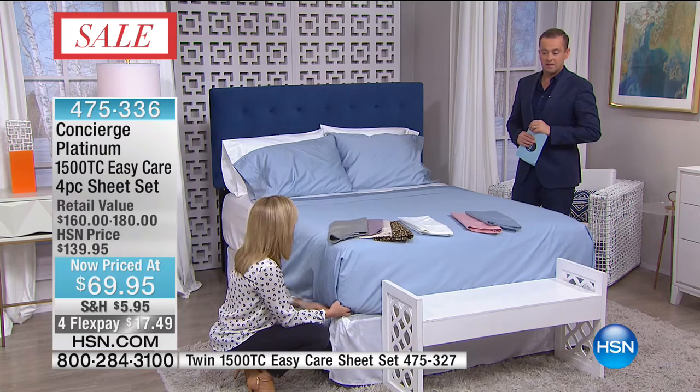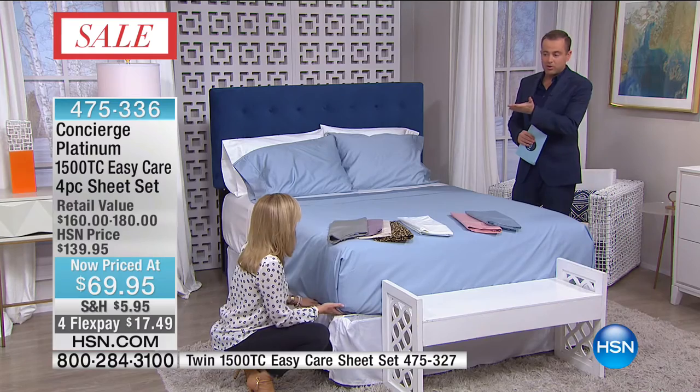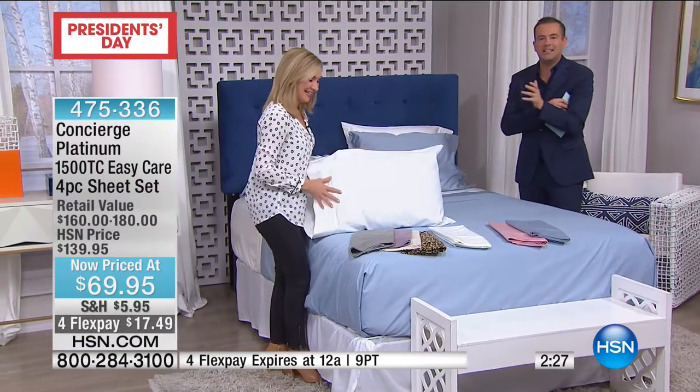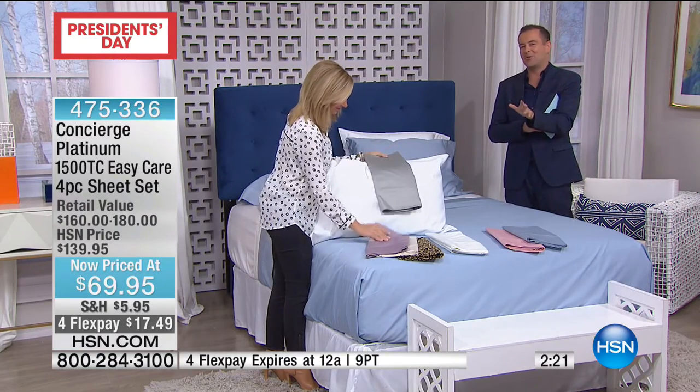In the 15 years I've been here at HSN, never had I done a 1500 thread count set of sheets. We do a lot of great sheet sets, but not 1500 thread count. It's like somebody waved a magic wand and said: we know if we won the lottery we'd buy 1500 thread count sheets, but we're also going to make sure those sheets don't wrinkle or crinkle or crease. This is the President's Day big sale — we took our price down from $139 to $69, only while supplies last.